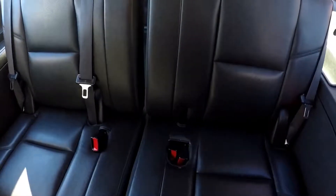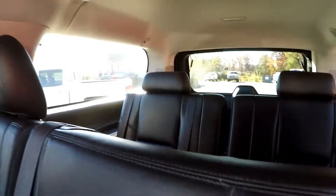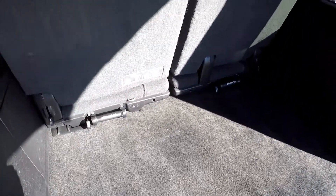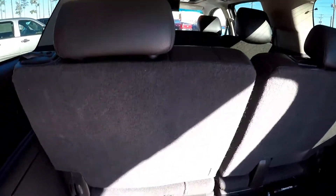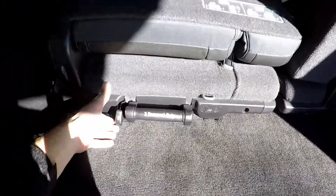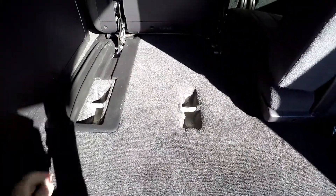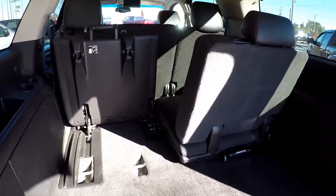Looking into the third row — take a look at all the seating surfaces back there; looks really nice. Looking now in the cargo area — this does have the third row seating in its upright position. Flipping that up to show you what kind of additional room you have without removing those seats.